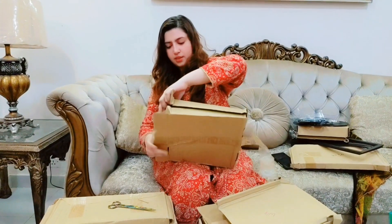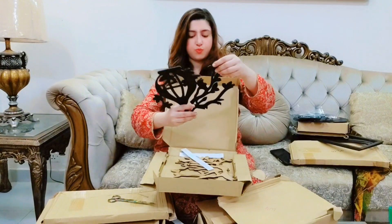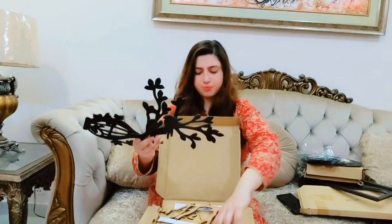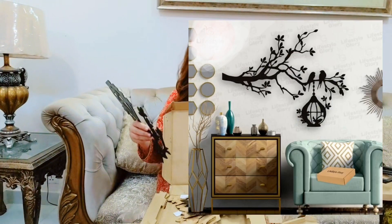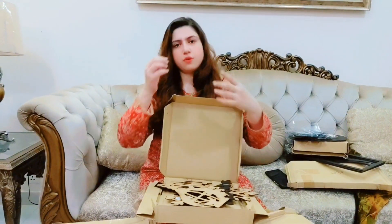Last but not least — wow, this is a full picture. This is a sparrow on a whole tree. You can see the sparrow — we will fix and assemble them, stick them, and decorate them. So we are finally done. My parcels included gloves, a shower item, a sink item, toothpaste, and a toothbrush — all at a very reasonable price.